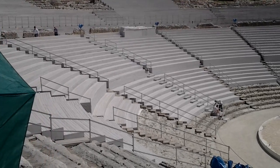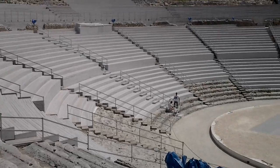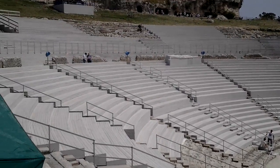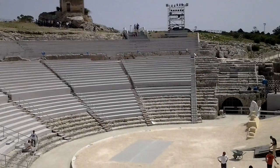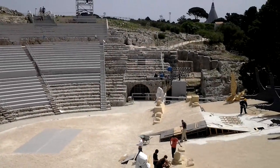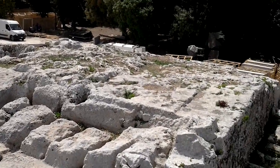This is the Greek theater of Syracuse, built in the 5th century BC. As you can see, the theater is still being used today for different performances and songs.